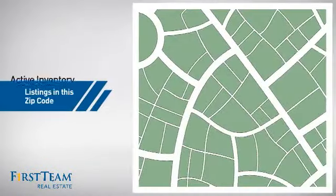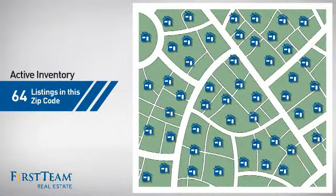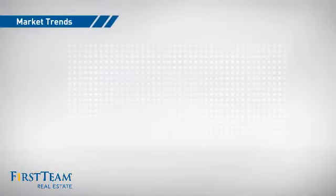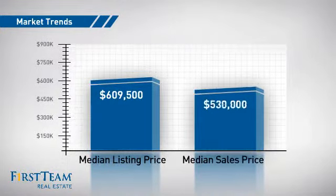Wondering how it stacks up against the competition? There are now just under 65 homes on the market within this zip code, with a median list price of just over $600,000 and a median sale price of just over $525,000.